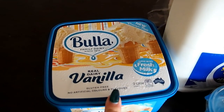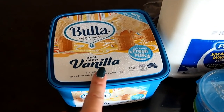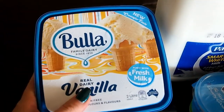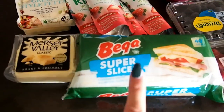I got some ice cream — we're out of ice cream for the boys, so I wanted to get some. I'm actually going to stop and put it in the freezer right now because I can tell it's melting — it is boiling hot here in Townsville.